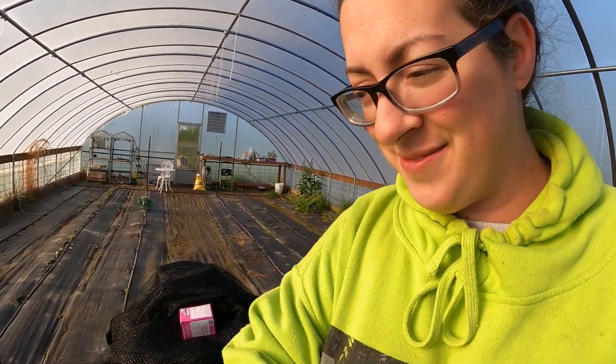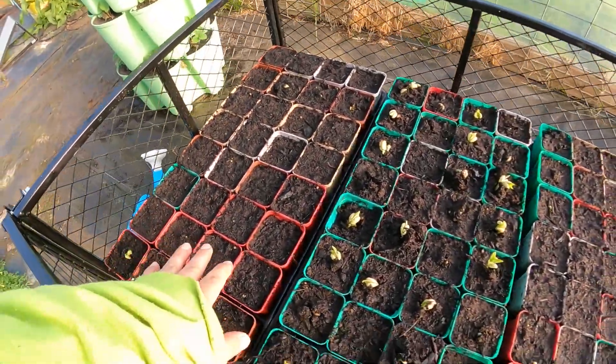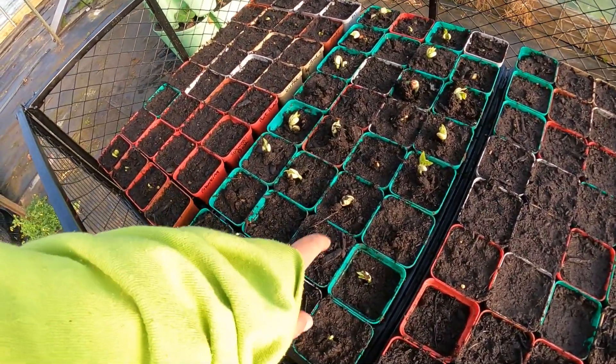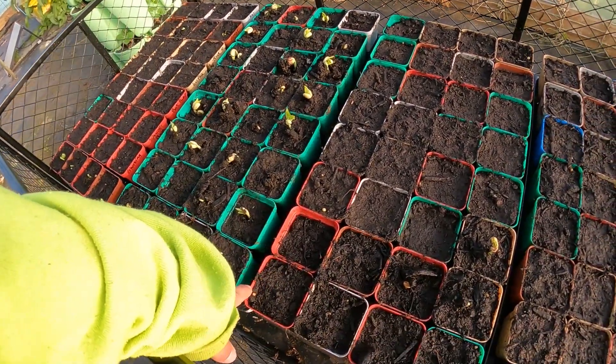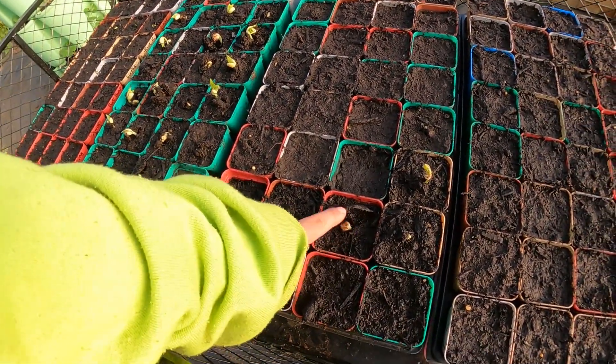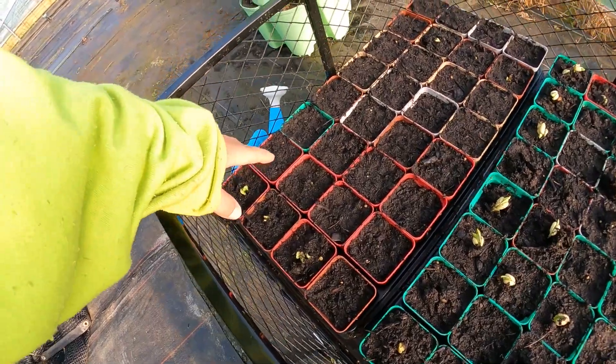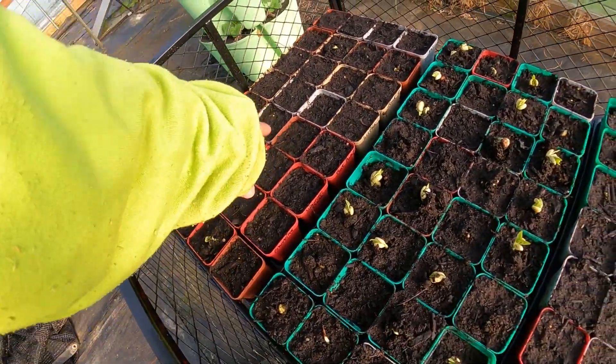I do have some seedlings in pots — super fresh seedlings. These are actually black-eyed peas in this tray, and these are purple hull pink-eye peas. I have several different varieties of vining plants we'll talk about later, and that last tray I planted just a few days ago has bush-style watermelons and bush-style squash.